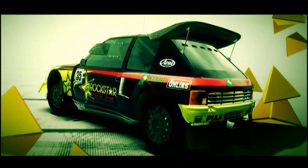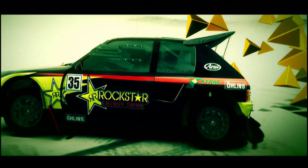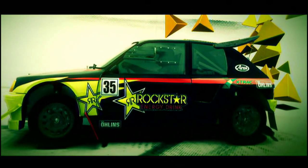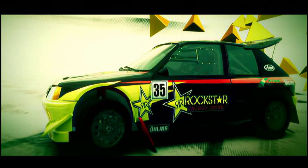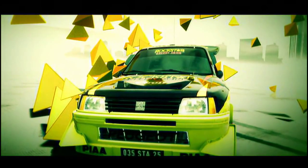One of the first Group B cars designed specifically for competition use, the Peugeot 205 T16 Evo 2 is one of the best handling cars of its era. Driven by some of the most famous rally drivers of all time, it's an iconic example of a Group B rally car.